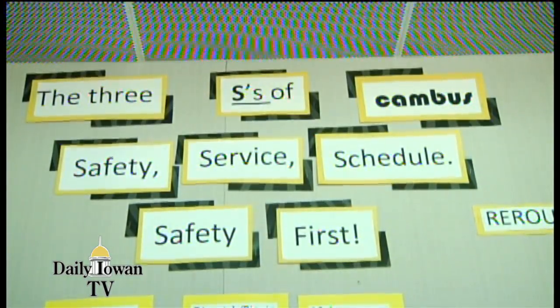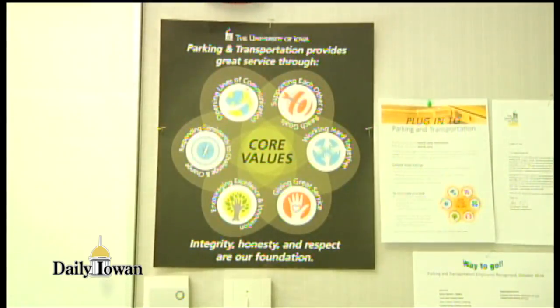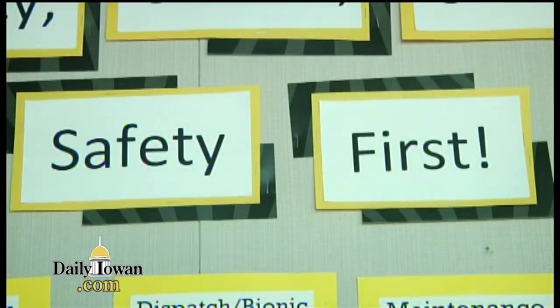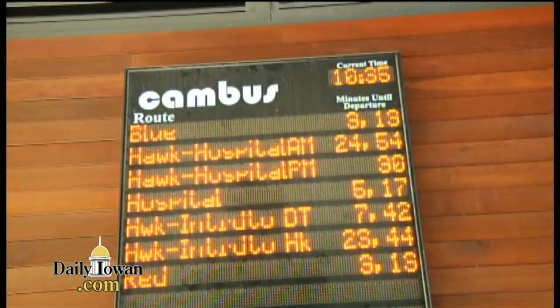Rideshare accounts can only be created with a university ID and password to ensure that the only people using this program are employees or students. Creating a Rideshare account is safe, free, and easy. University students, faculty, and staff can just go to our website and sign in with their Hawk ID and password. They can create a profile and then enter their origin and destination, and it'll start searching for others who have the same commute.